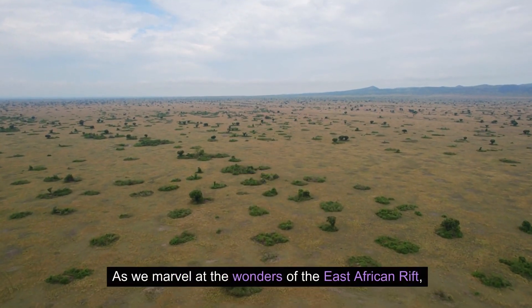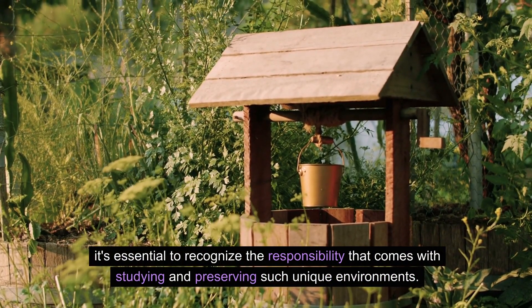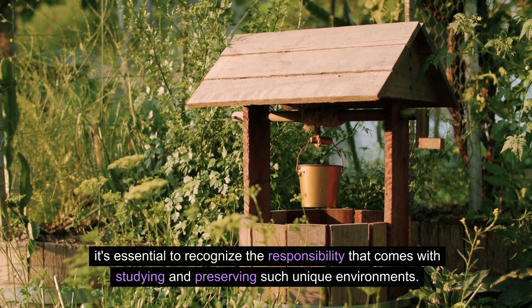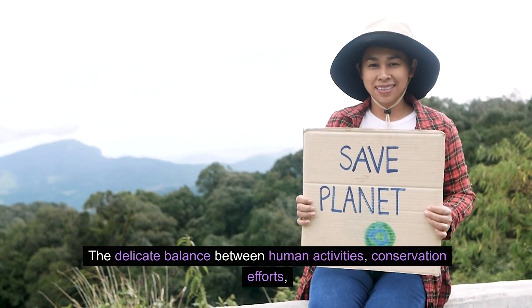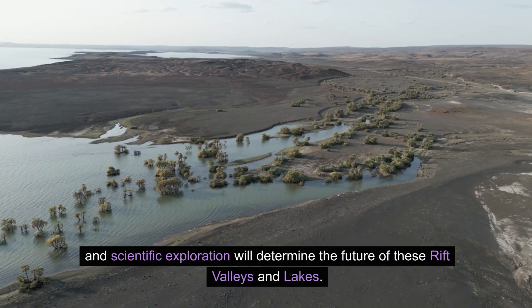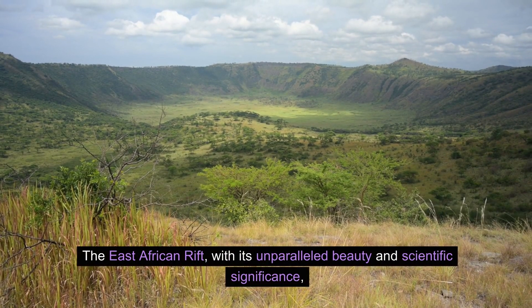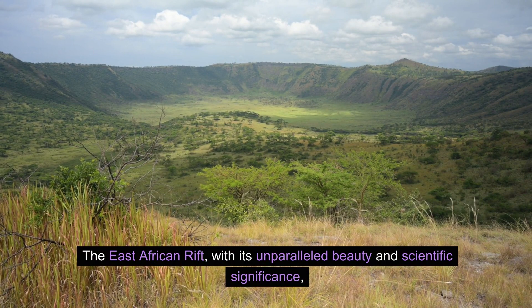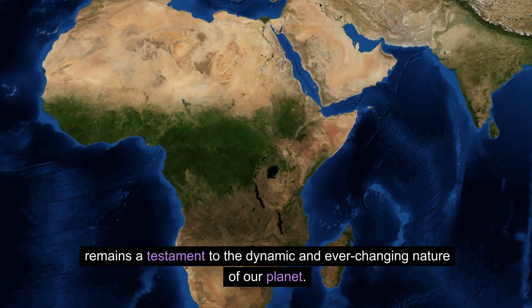As we marvel at the wonders of the East African Rift, it's essential to recognize the responsibility that comes with studying and preserving such unique environments. The delicate balance between human activities, conservation efforts, and scientific exploration will determine the future of these rift valleys and lakes. The East African Rift, with its unparalleled beauty and scientific significance, remains a testament to the dynamic and ever-changing nature of our planet.